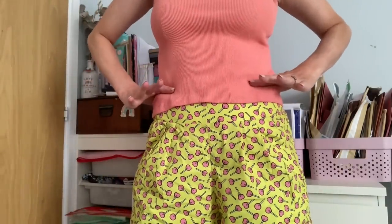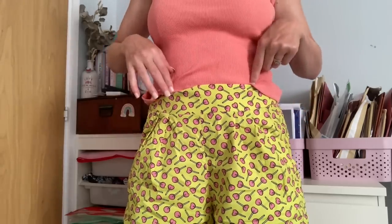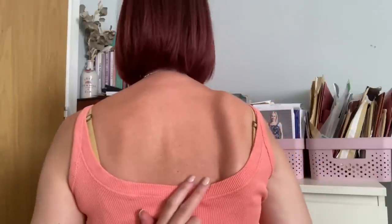My natural waist is here — the top stops just below it, and the shorts sit on my waist, so the top peeps out rather than tucking in neatly. It has a slight gentle V at the front and a more scooped back. It was perfect for chucking on over a bikini or swimsuit when going for lunch, a drink, or an ice cream, and it went perfectly with all the shorts I took on holiday.